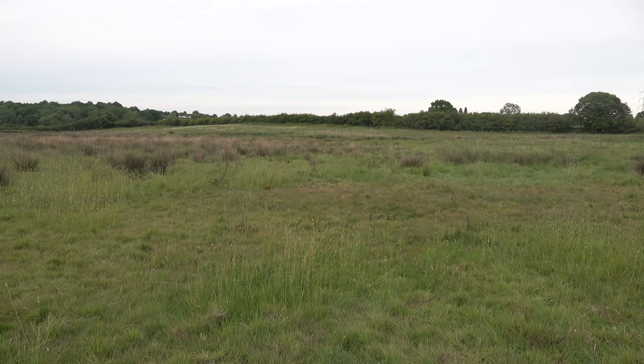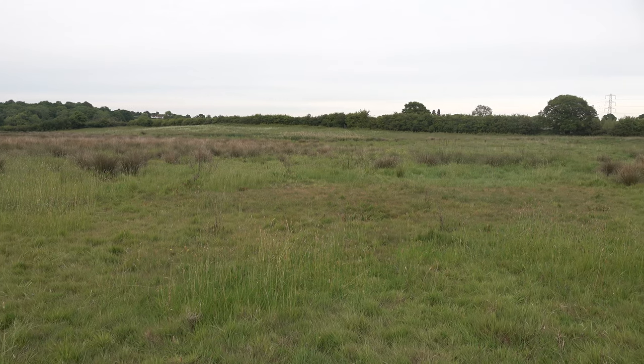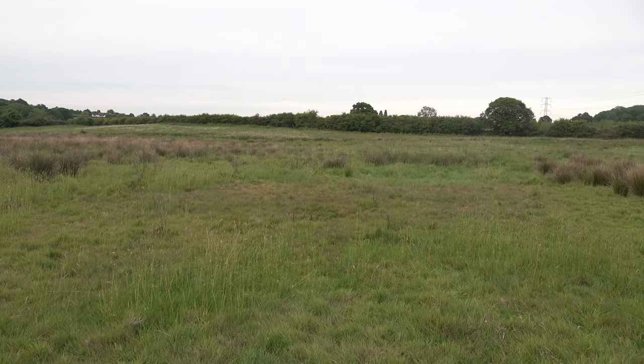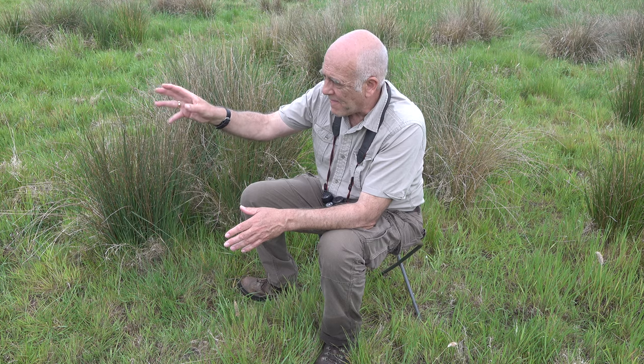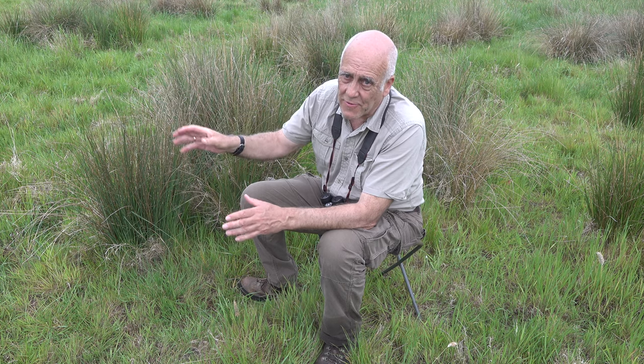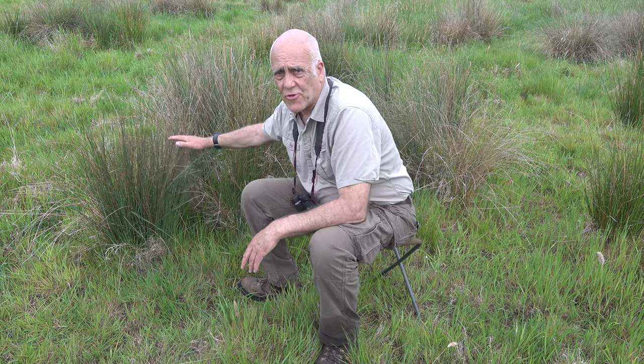Now this is the perfect field for photographing reed buntings in. Why? Because there's no tall vegetation. There's a clump of bullrushes over there — there used to be about 15, now there's a couple of hundred — it's slowly spreading, but mostly the field is just made up of hard rush like this.